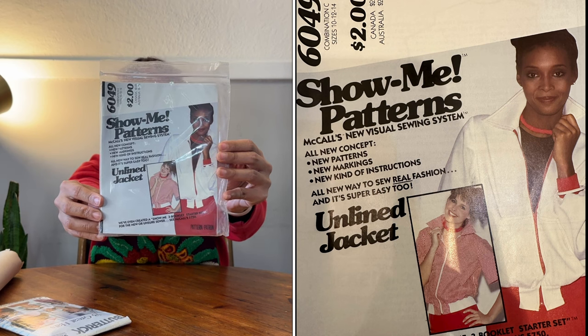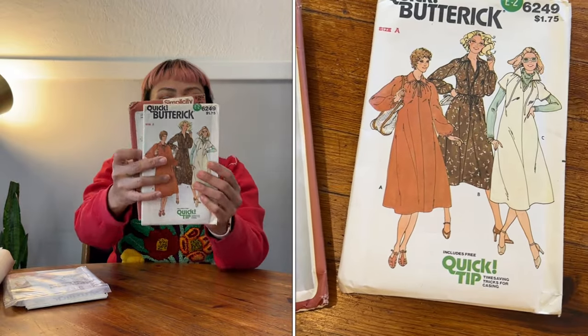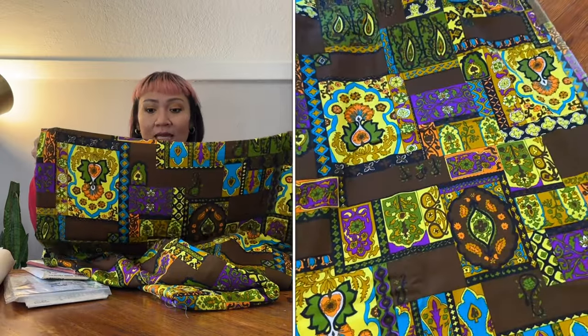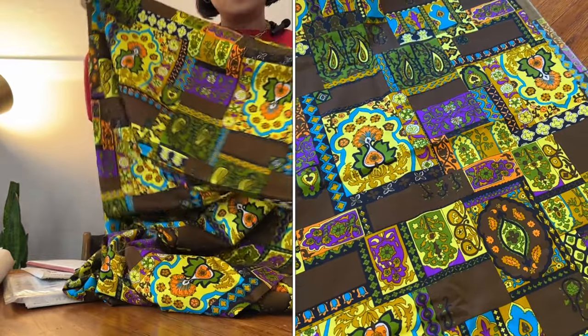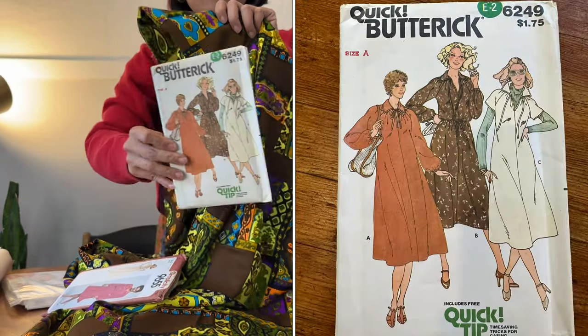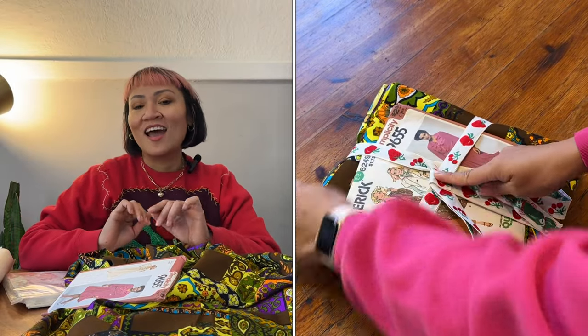I also picked up this jacket pattern — it's an unlined jacket, and how cute is that style. I think it would be a great project for someone who might be a little more advanced in sewing. I also picked up these two dress patterns — so great to give someone along with fabric. When I found this bolt of fabric I literally couldn't contain myself. It is so pretty, 100% rayon acetate, and I definitely feel like it's vintage. How cool would it be to bundle that dress pattern with this fabric, put your sewing kit in there, tie it up with a bow, and that makes for a super sweet holiday present.